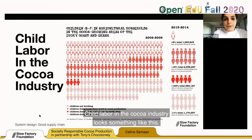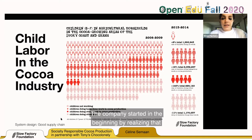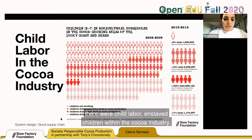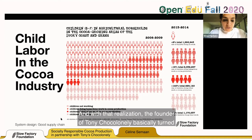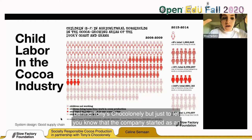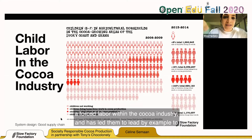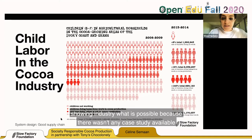Child labor in the cocoa industry is illustrated in a diagram Tony Chocolonely created — because the company didn't start by making chocolate. The company started by realizing there was child and slave labor within the cocoa industry. The founder of Tony Chocolonely basically turned himself in to the police, saying he himself is responsible for child labor in the chocolate industry because he was consuming chocolate. The company started as an activism movement to eradicate child labor and forced labor within the cocoa industry, leading by example to show the industry what is possible.